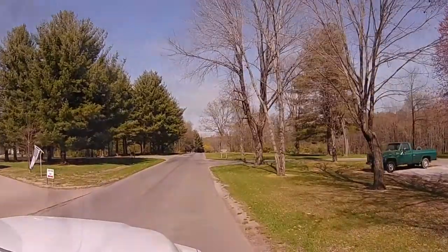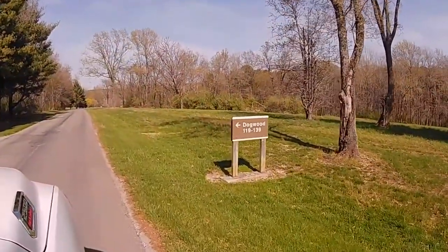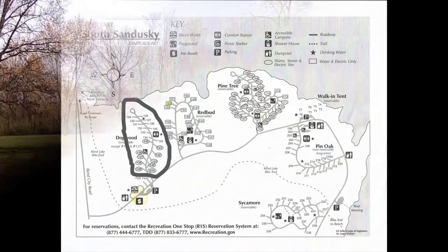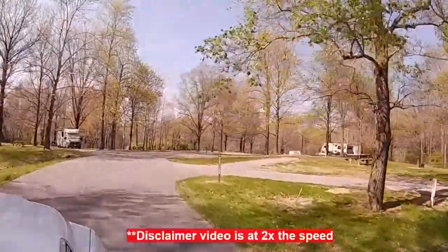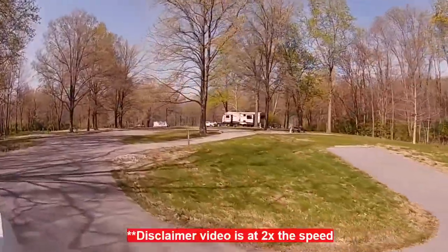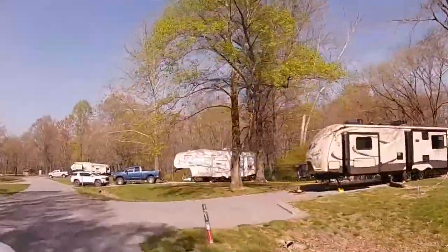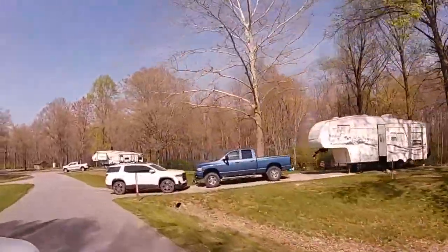The first section we're going to tour is called the Dogwood section, sites 119 through 139. As we're coming in, the sites here on the right-hand side — starting with 119 through 123 — are full hookups: water, electric, and sewer for $26 a night.